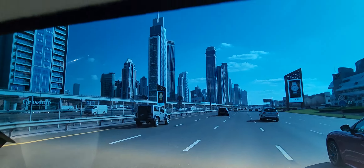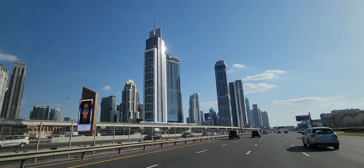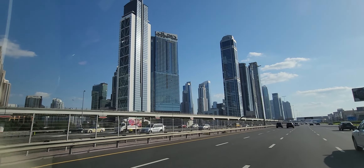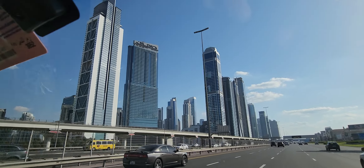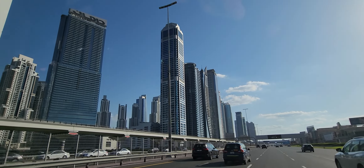You know, in 2003 I made a presentation for the company I was working for about Dubai, about the future. And part of my presentation was this development here, and I introduced the Burj Khalifa at that time.